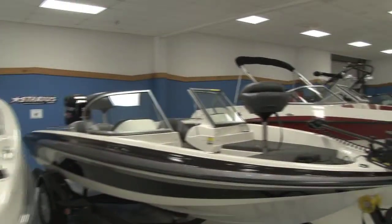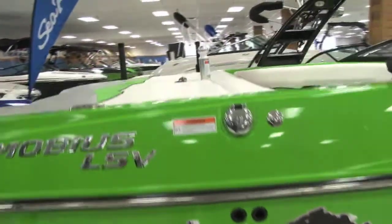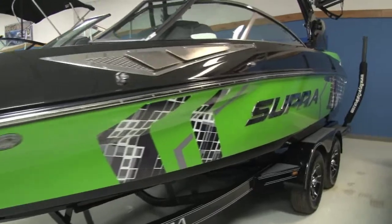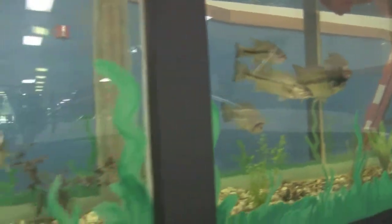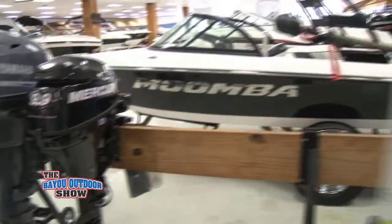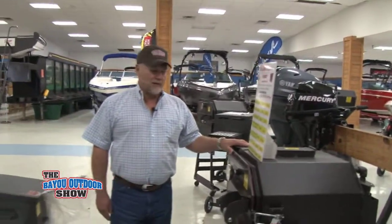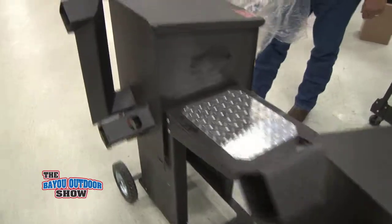We've got the Sea Ray ski boat line. We have the Moomba and the Supra tow boat lines — the best thing about them is they can virtually tow any number of skiers you want in the back. This is our 3,000-gallon aquarium — we have largemouth bass, bream, and catfish that we've caught in area lakes around here, and when we feed them on Saturday morning it is really something to see. We also carry R&V Works fish cookers and smoker grills.